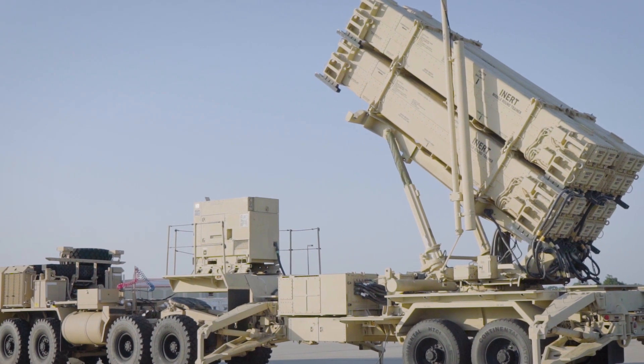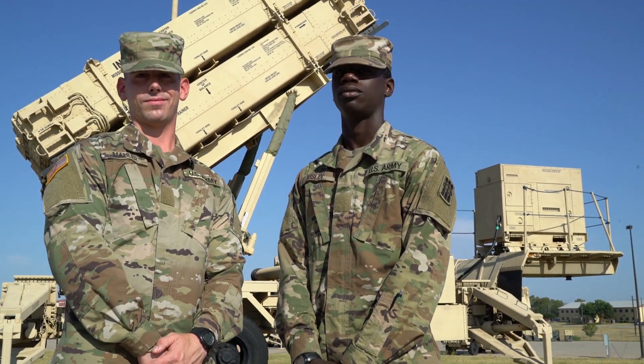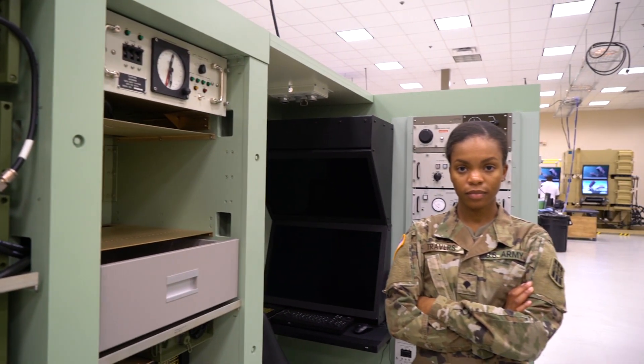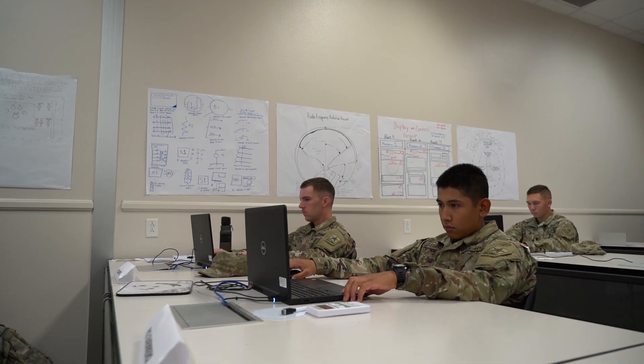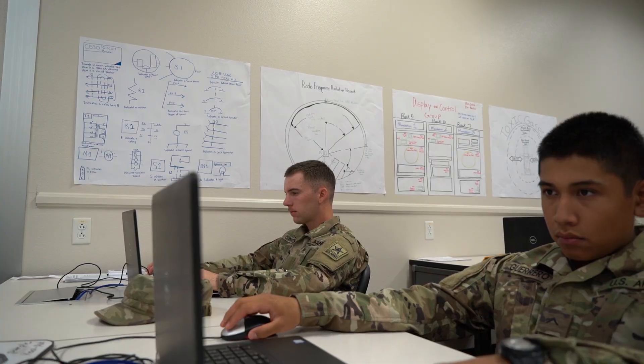The two main military career fields that operate this system are 14 Tango, Patriot Launching Station Enhanced Operator Maintainers, and the 14 Echo, Fire Control Enhanced Operator Maintainers. These career fields both require extensive technical and hands-on knowledge to operate and maintain.